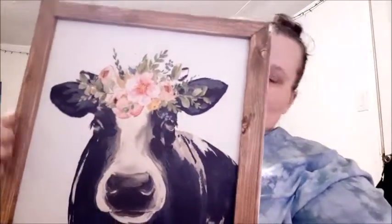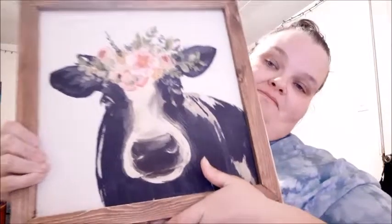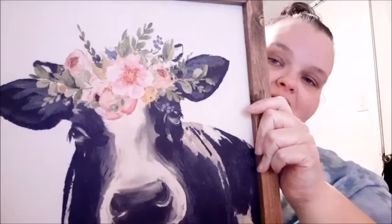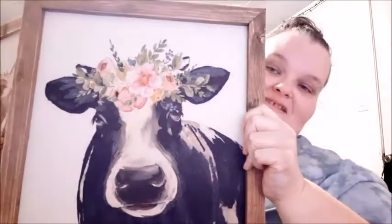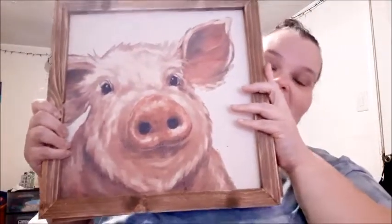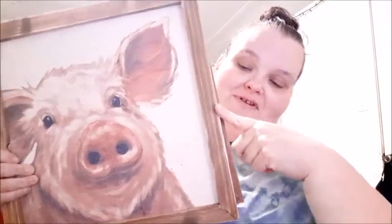I found these two pictures for six dollars each. One is a cow — she's beautiful with flowers on her head, just gorgeous, I'm assuming it's a girl. And then there's a smiley little pig — I'm obsessed with pigs. They're each probably about a foot and a half by a foot and a half, so a good size and a good price, and you hang them with a rope.